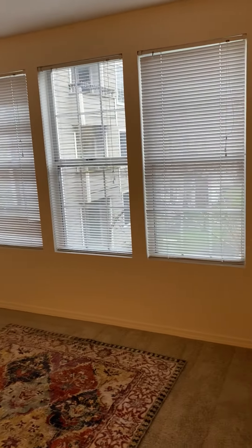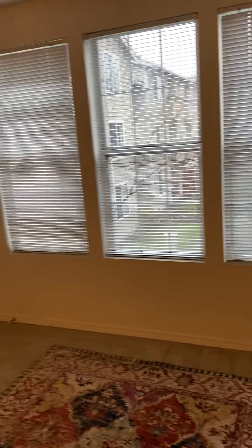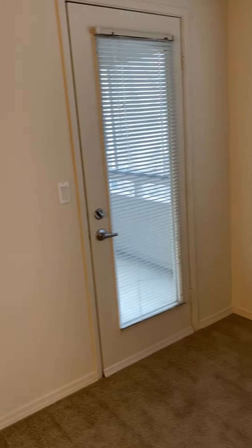This home is on the second floor. You walk in immediately to your open living room with lots of sunlight. Walk through to your patio.